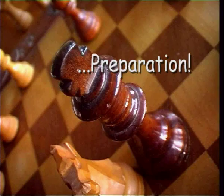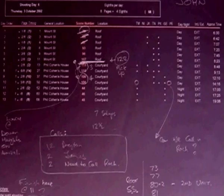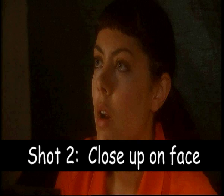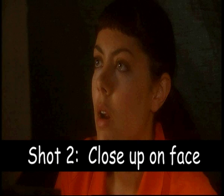Now that you've got your five generals, it's time to receive the secret to an efficient and speedy shoot: preparation. You and the cinematographer have to prepare a detailed shot list for every scene — that is, how many camera setups you'll need to cover the scene from various angles, such that it can be quickly and effectively edited in post. To do this, you must visualise in advance how each scene will be assembled from various shots. Then it's like making a shopping list of those shots, which you take to the shoot. Make sure you get everything on the list.